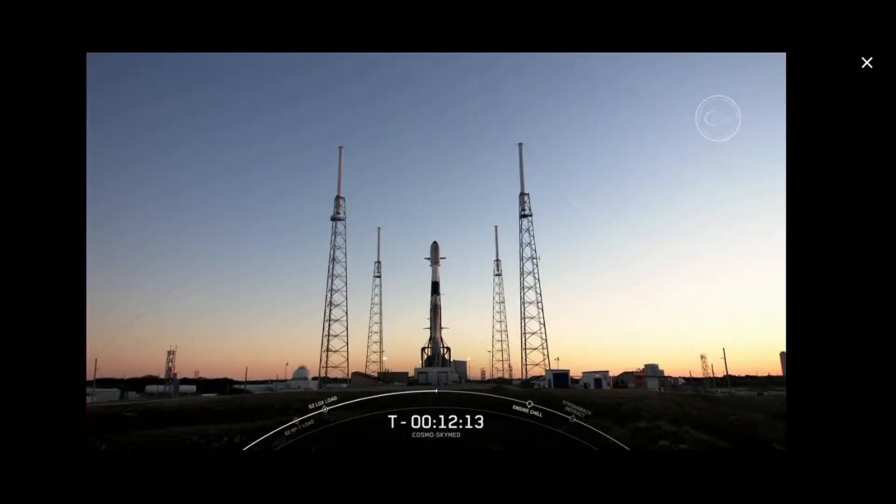We are approaching the T-minus 12-minute mark until liftoff. The Falcon 9 team began their final checks at T-minus 2 hours, and most recently we completed the ground team poll to proceed with propellant load and launch at T-minus 38 minutes. We begin propellant loading at T-minus 35 minutes, and Falcon 9 is a bi-propellant vehicle — that means that we use two propellants, a fuel and an oxidizer. For Falcon 9, our fuel is a refined form of kerosene, which we call RP-1, or rocket propellant-1. Our oxidizer is super-chilled liquid oxygen, which we call densified LOX.